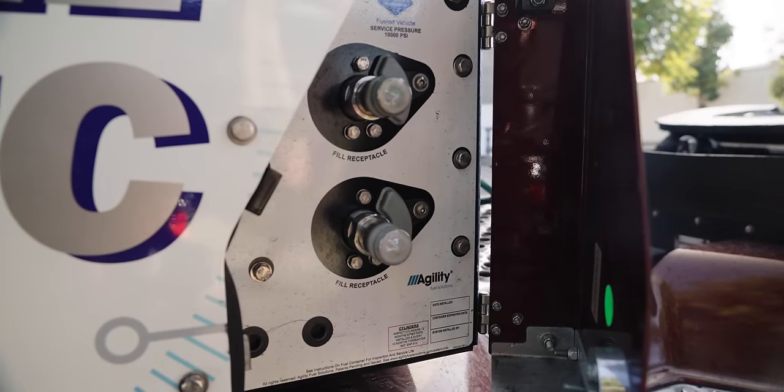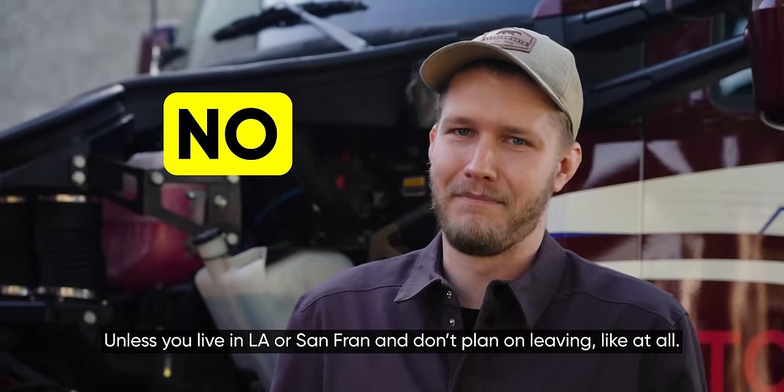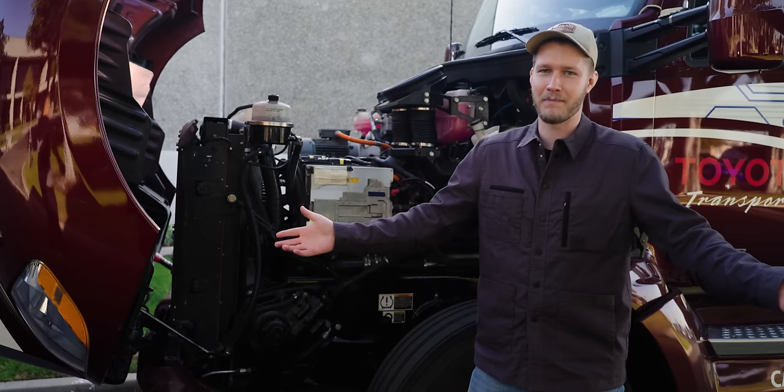Where does hydrogen power make sense? Where does it not? And should you buy a Toyota Mirai? The answer to the last one is basically no. But it's early days — so early I haven't even segued to our sponsor yet.